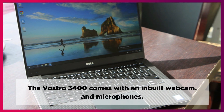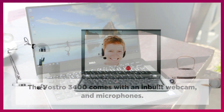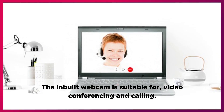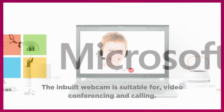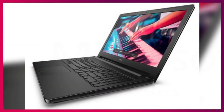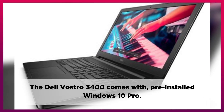The Vostro 3400 comes with an inbuilt webcam and microphones. The inbuilt webcam is suitable for video conferencing and calling. The Dell Vostro 3400 comes with pre-installed Windows 10 Pro.